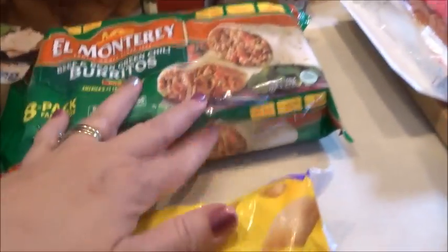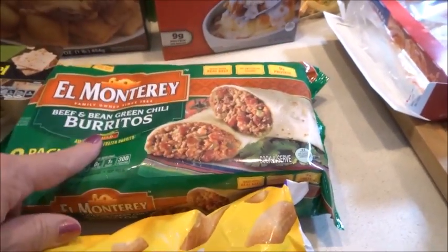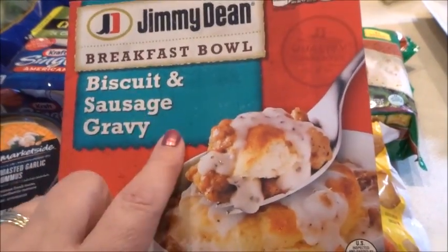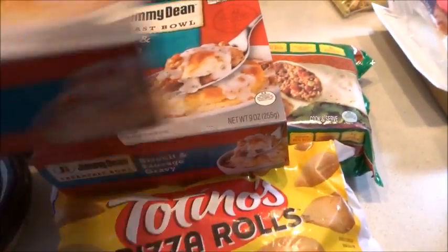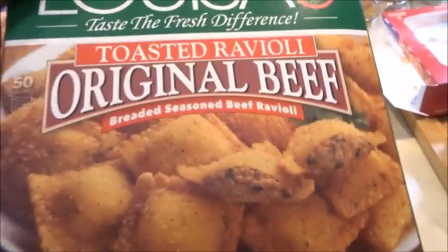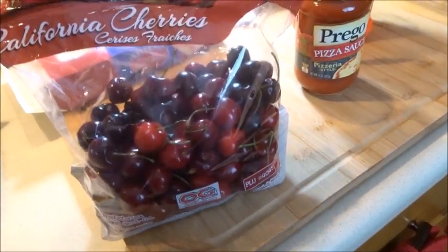I got some pizza rolls, a package of beef and bean green chili burritos, and for breakfast I picked up biscuit and sausage gravy and two Jimmy Dean items. I also got a box of toasted ravioli — the original beef — and some breaded mozzarella sticks for the kids.